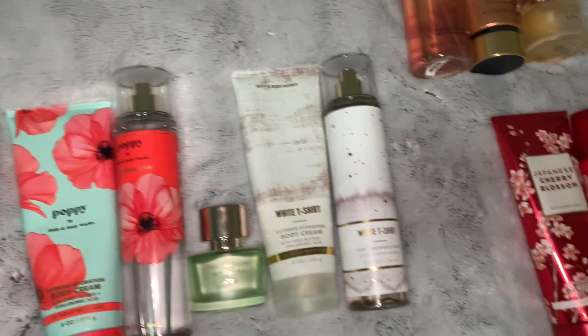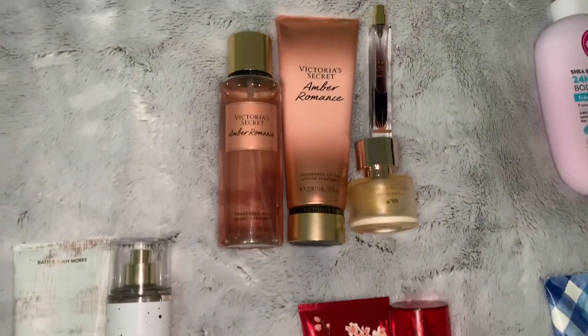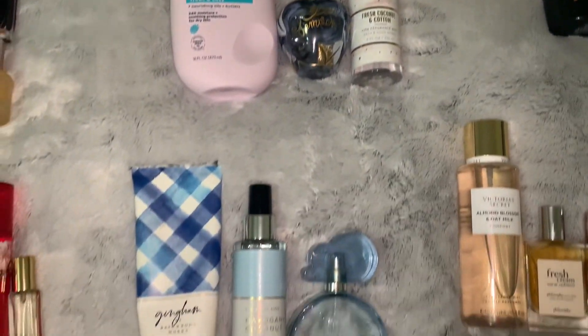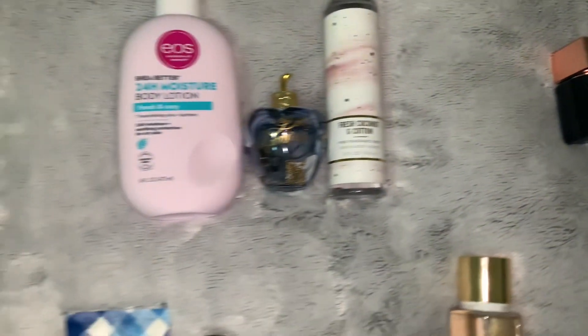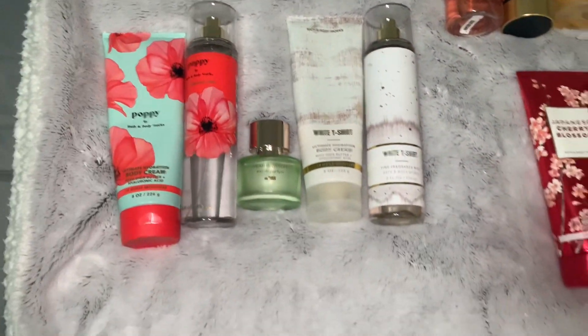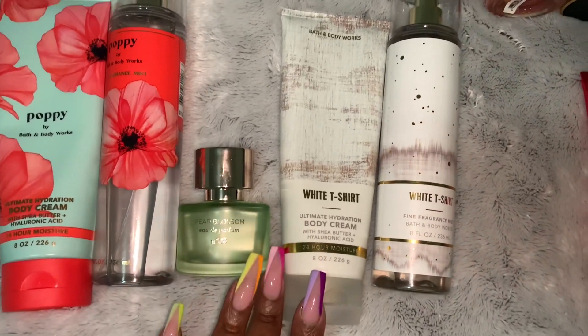Hey y'all, how y'all doing? It's your girl Miss Natural Shea and today I have for you a fragrance layering combinations video. I haven't done one of these in a while, so I decided to show you guys some of my combos that I've been loving.